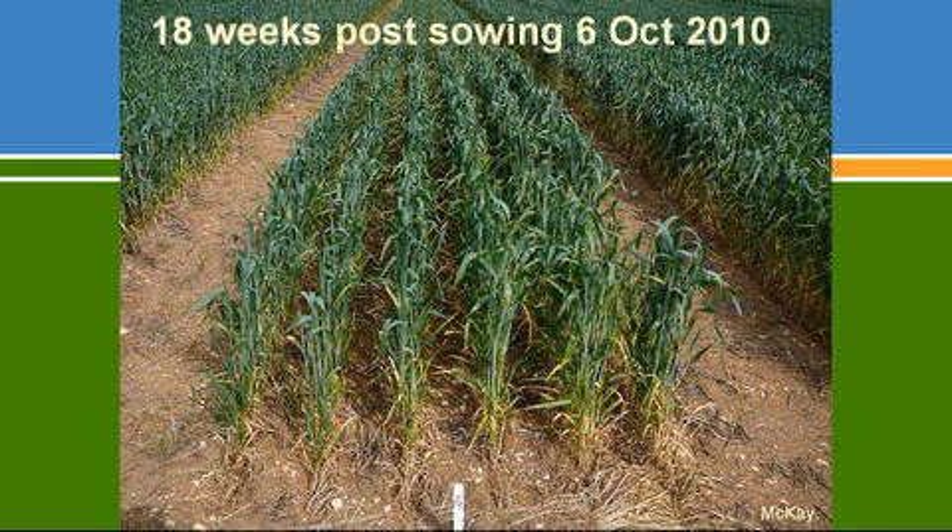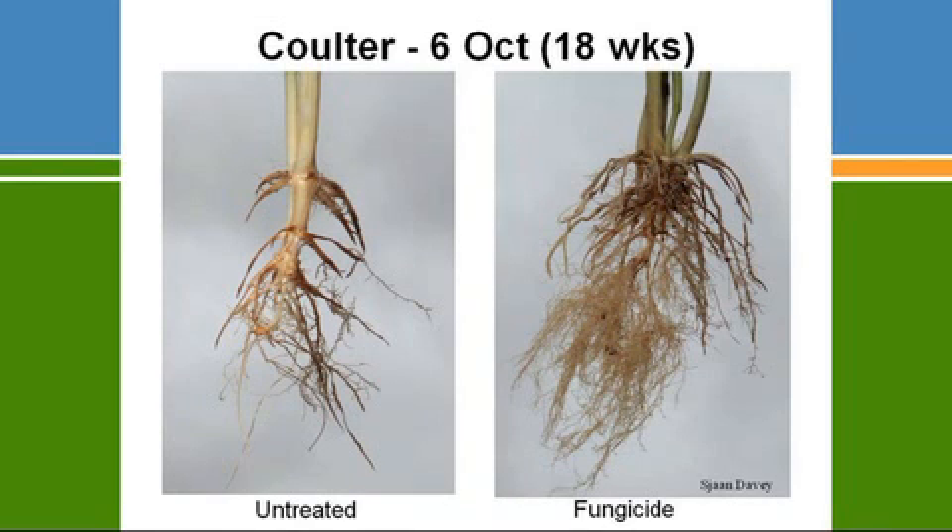Going back into that paddock at 18 weeks — into October — the effect was still there. Most people walking into a paddock that looked like that wouldn't think they had a Rhizoctonia problem. The difference in yield between treated and untreated in that particular plot was 24%, and that was sown with a rippled coulter. By mid-October, root systems in untreated plots were being attacked quite severely by Rhizoctonia — so the concept that Rhizoctonia only attacks young roots is not right. The fungicide-treated plots still had the primary root system in very good condition with crown roots present.